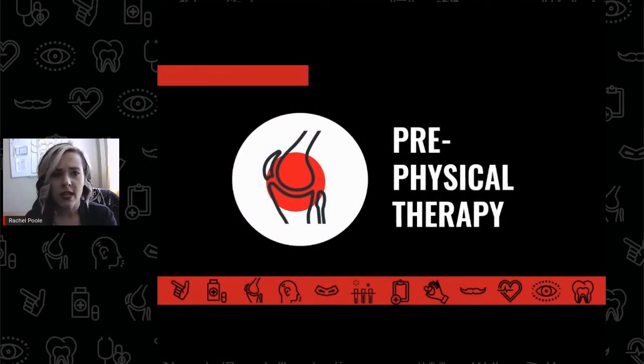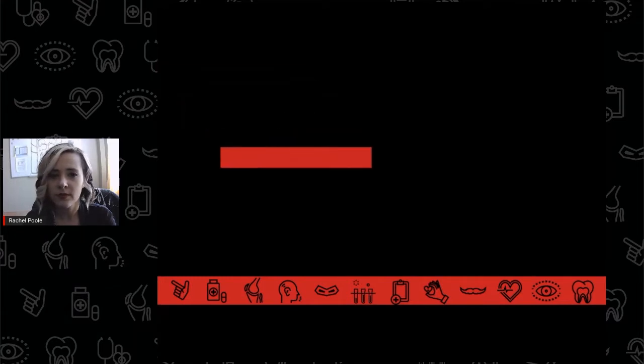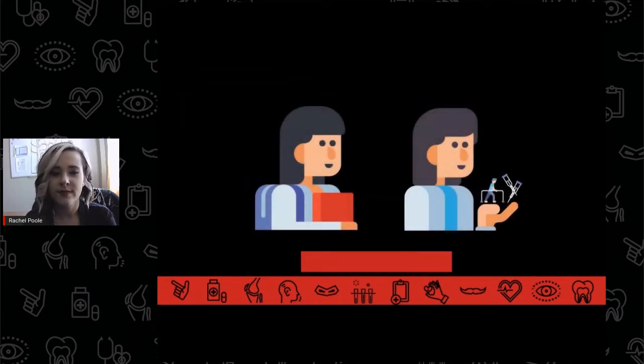Being pre-physical therapy at Texas Tech University means following a challenging curriculum while developing a competitive and compelling application, preparing for physical therapy school admission. Physical therapy schools expect goal-oriented applicants who demonstrate an informed and experienced applicant profile that shows they are ready for the next level of their academic and professional journey.